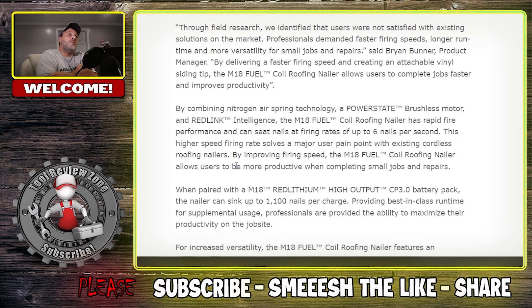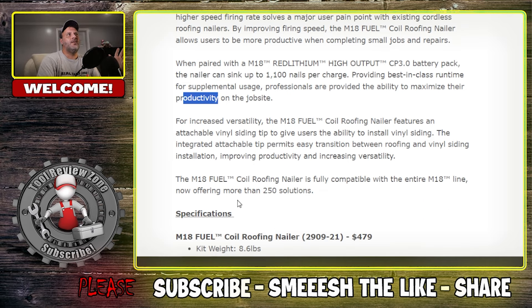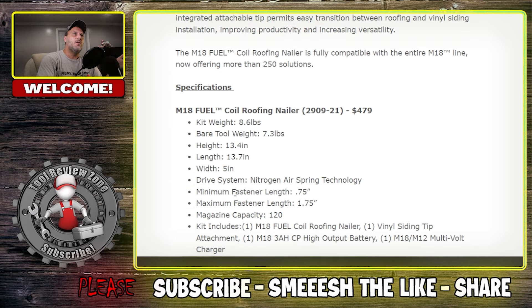When paired with the M18 Red Lithium High Output 3.0 battery pack, the nailer can sink up to 1,100 nails. If you're using a 5.0 it'll make it heavier, but that's a lot of nails for a 3.0 — pretty nice. For increased versatility, the M18 Fuel Coil Roofing Nailer features an attachable vinyl siding tip. Kit weight is 8.6 pounds, bare tool weight is 7.3 pounds.